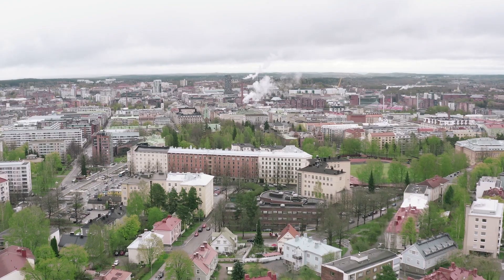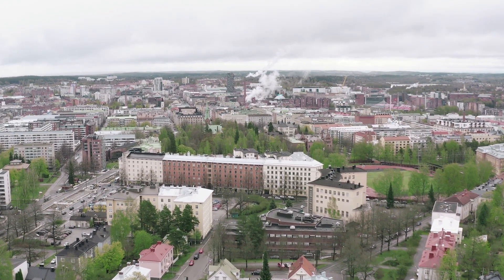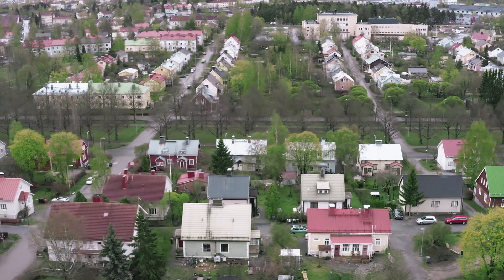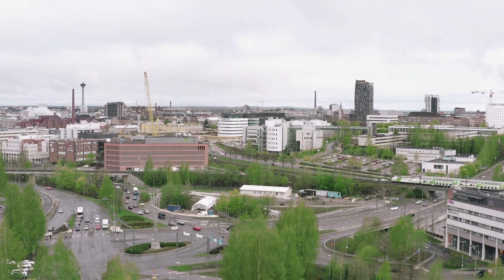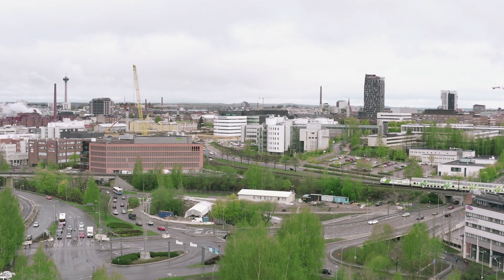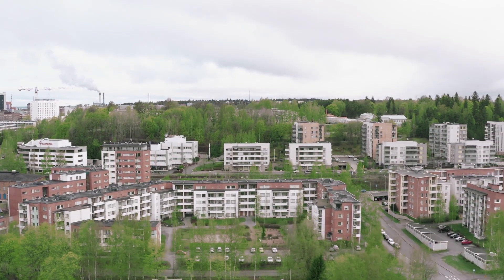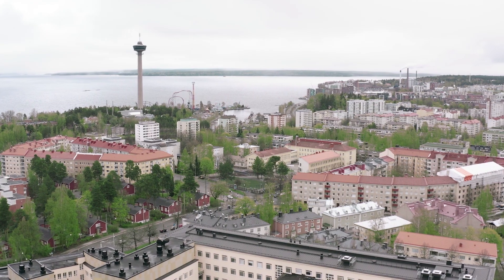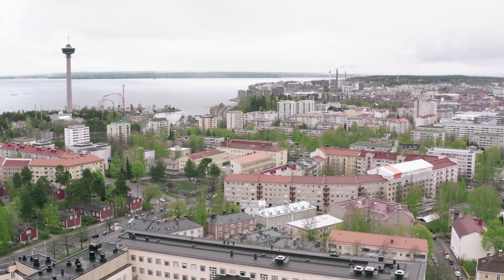Tampere City. More than 40,000 streetlights light up the second largest urban area in Finland. Tampere is known for being environmentally aware and is a forerunner in using IoT technology to provide smart city solutions. Tampere is involved in several smart city EU projects and as a result there are a lot of smart city activities and pilot projects going on in the city.